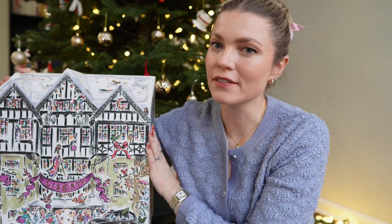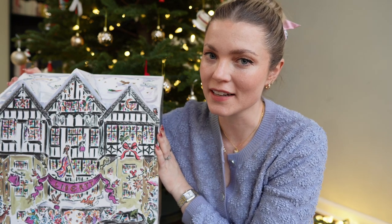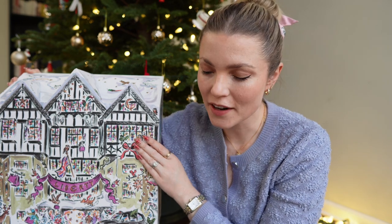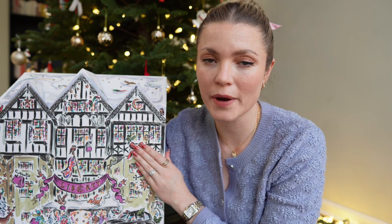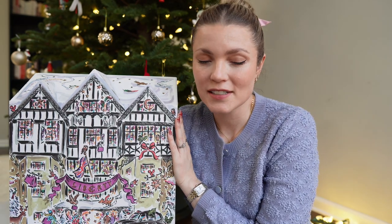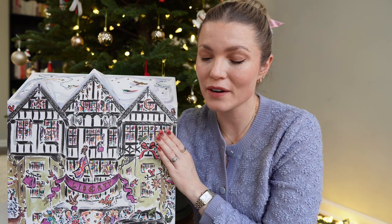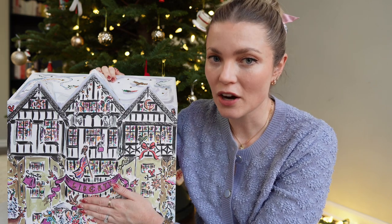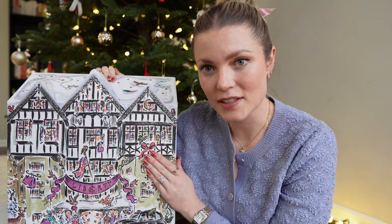Today we're going to review the Liberty London 2023 beauty advent calendar that Ed, my husband, kindly bought for me. He's been buying me these advent calendars for about three years now — I love them. It's a great way to make December feel very special, especially as an adult. You're not opening up chocolate advent calendars anymore, so this is a nice little treat to wake up to every morning and count down to Christmas.